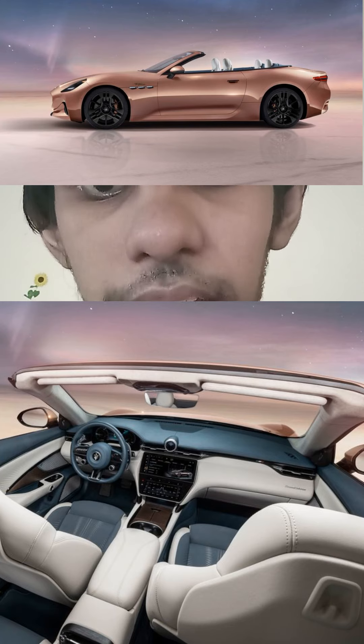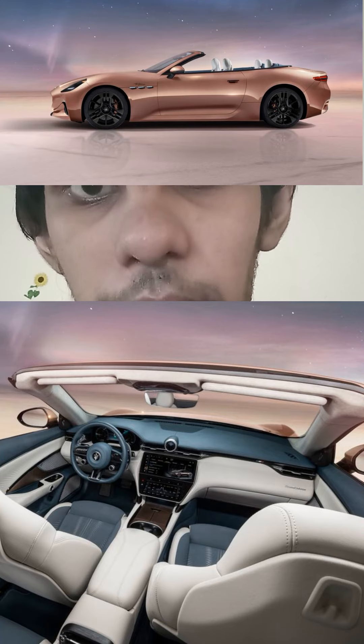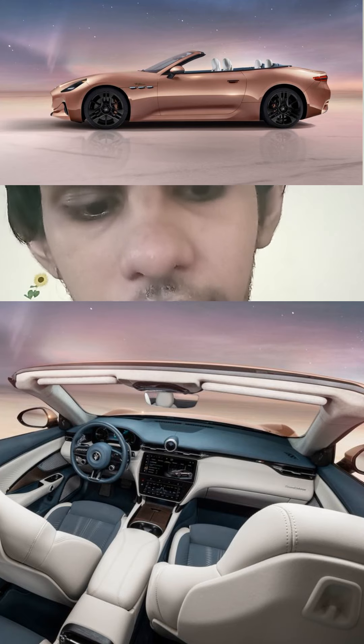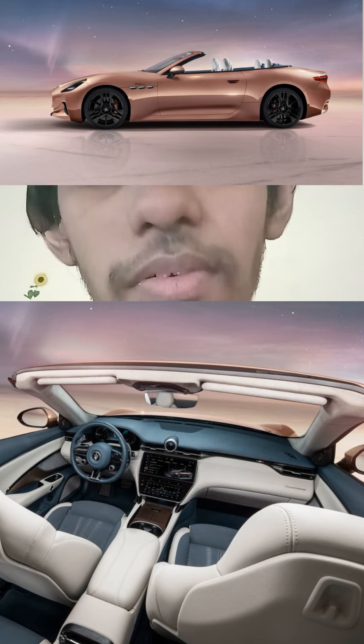The all-new Maserati GranCabrio Fulgore is a full electric luxury convertible Grand Tourer. It comes with 3 electric motors producing 818hp, 0 to 60 in 2.7 seconds, and an EV range of 280 miles.